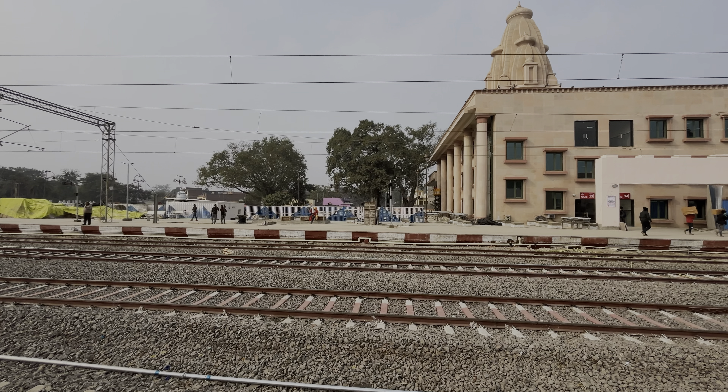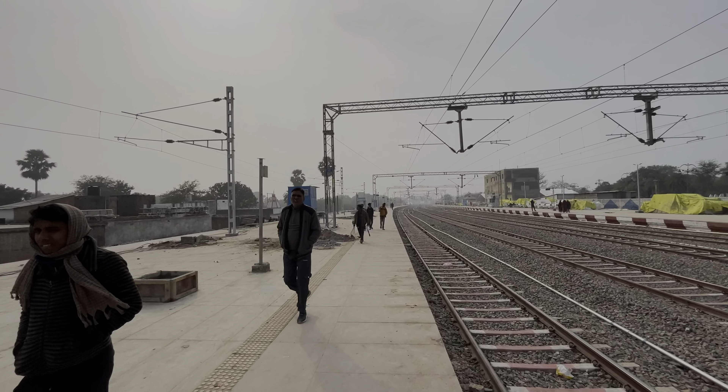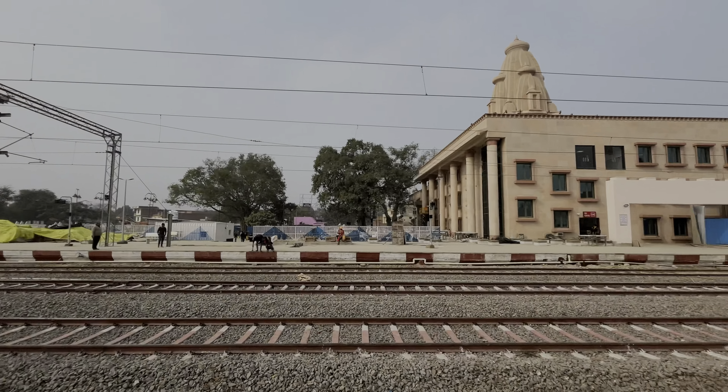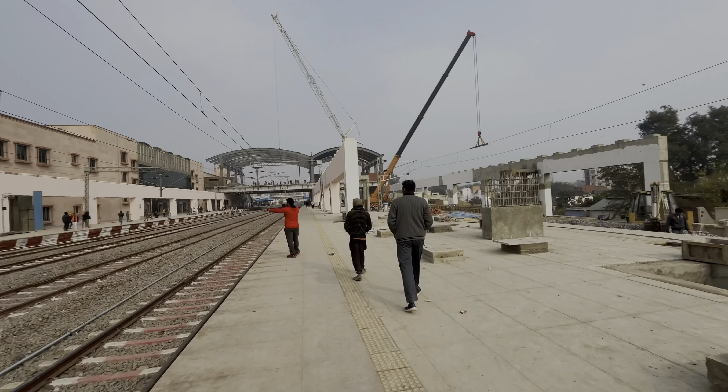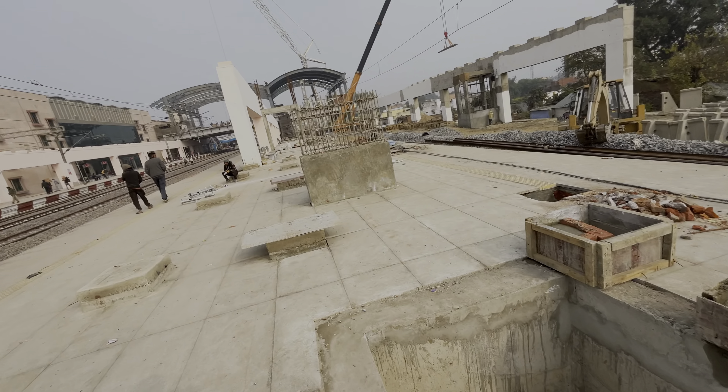Now we are on platform number 2. You can see this part of Phase 2 — this way is all ready for Phase 2. It's ready. You can see it very clearly. This is the Phase 2 area. Here is the whole lift and these are the escalators. This is the way to go to the higher point.